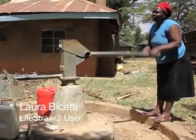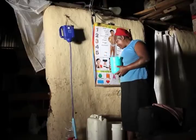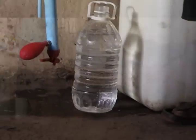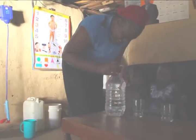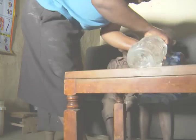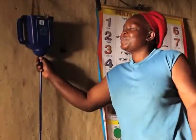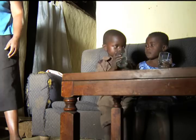I'm Nora Bicetti. I draw water from the pump, I bring it here, then I filter. After filtering, I give it to my children. I feel safe using LifeStraw water because it is easy to prepare, it's not very expensive, and it is safe for children.